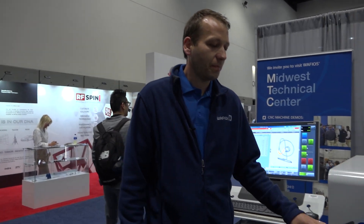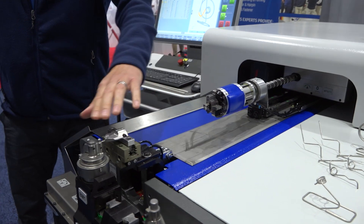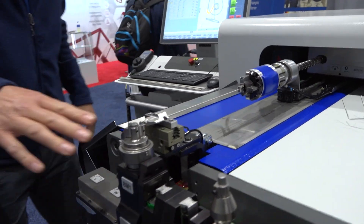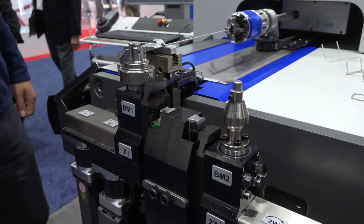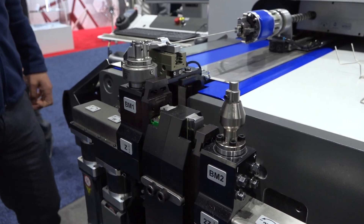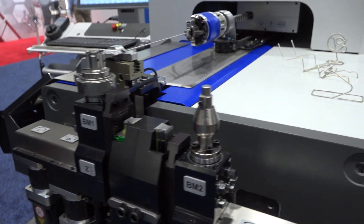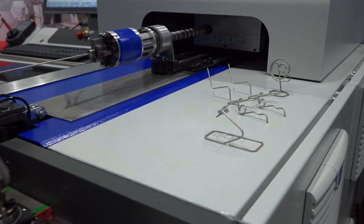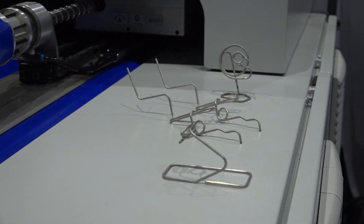The machine itself consists of different assemblies. For example, we have the feeding unit which feeds the material to the bending head. We have several bending heads available which can combine different tool sets — for example for free-form bending and coiling — and this gives the opportunity to do complex geometries or shapes like the samples over here.